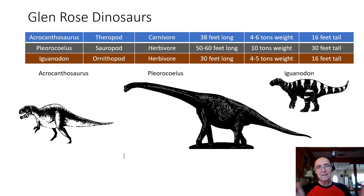In summary, the dinosaurs of cowboy country are: Acrocanthosaurus, a carnivore, 38 feet long, weighing about 5 tons, and 16 feet tall; the giant Paluxysaurus, a sauropod and herbivore, 50 to 60 feet long, weighing 10 tons, and 30 feet tall; and the ornithopod herbivore Iguanodon, about 30 feet long, weighing about 5 tons, and 16 feet tall.